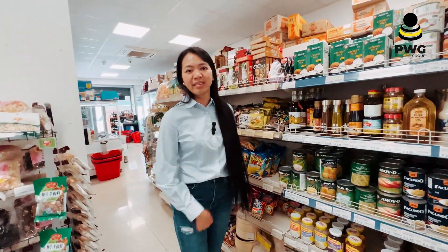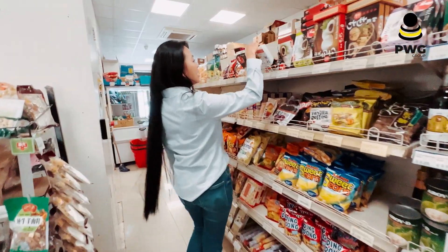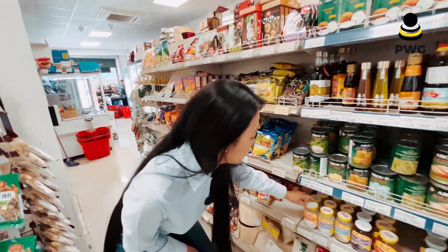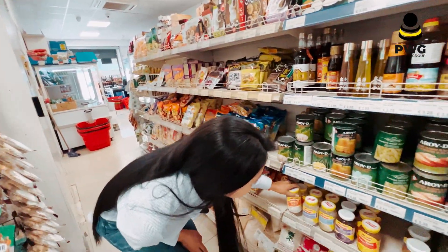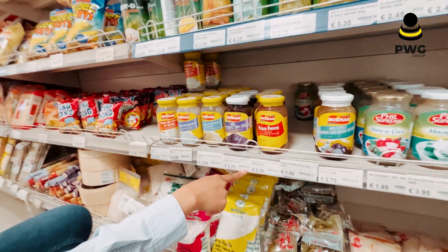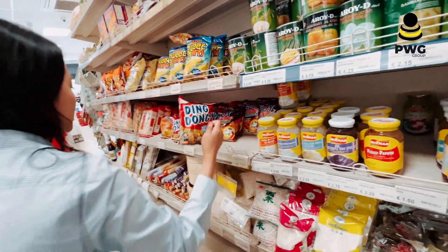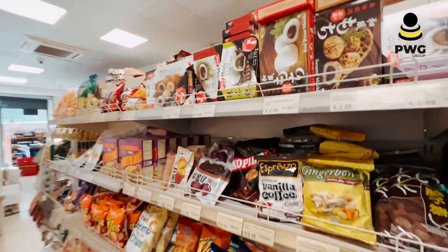In this part, I think it is called 'pika pika' because they have snacks from Asian countries. They also have these from the Philippines. The prices are affordable compared to other European countries. Remember Philippines — this is for Filipinos, and you can find them here.